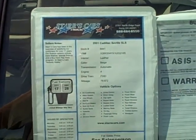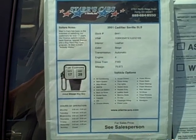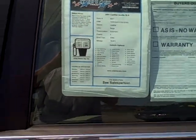Welcome back to Stars Cars and Trucks. I'm Jason. I'm showing you a 2001 Cadillac Seville SLS.